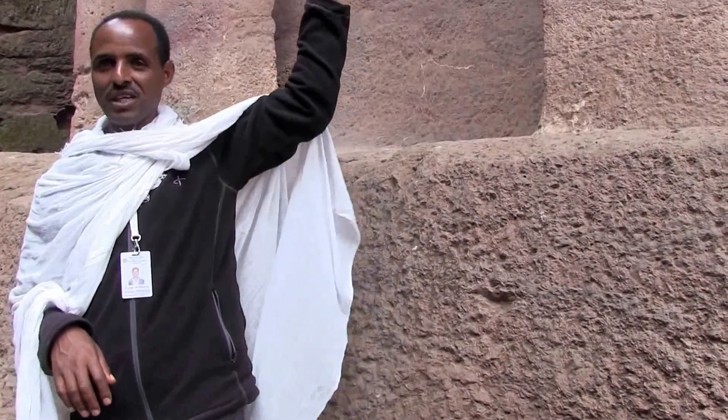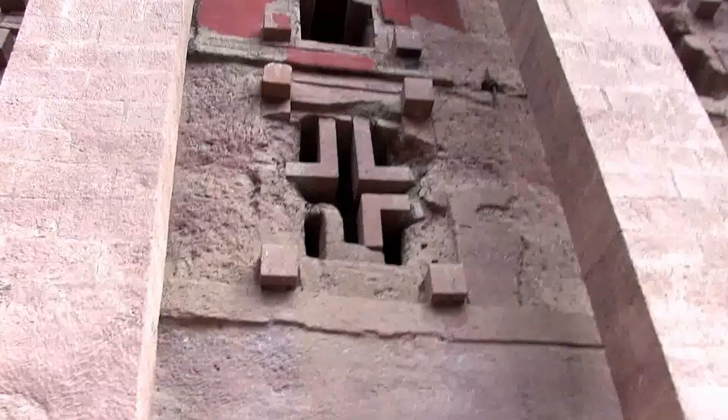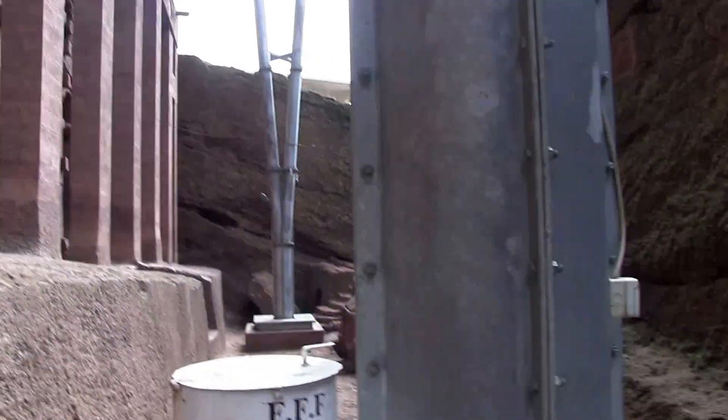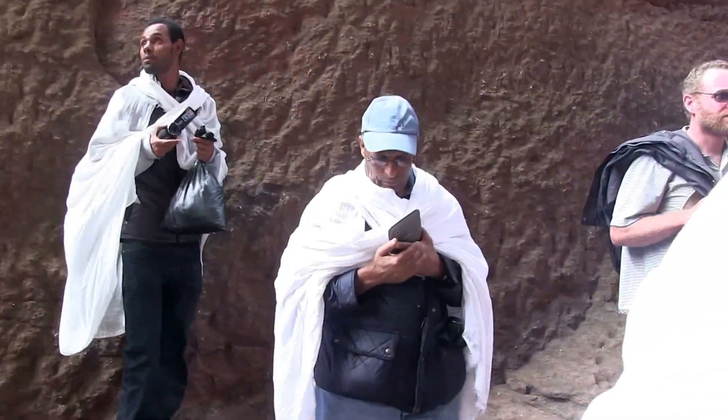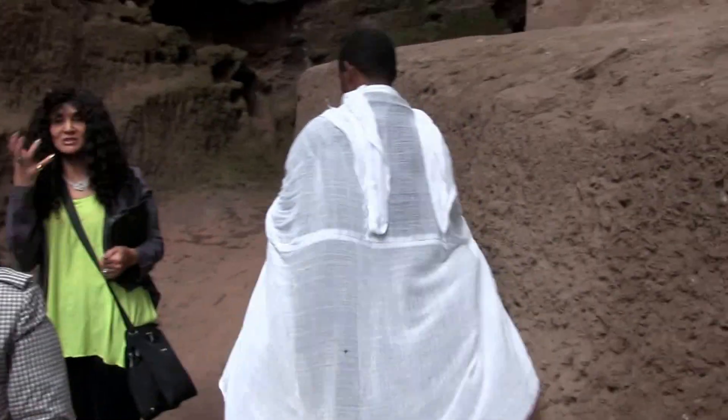So they took it all off and left that as a sample to show what it was — the whole wall had been painted red. It also caused wetness inside at the top.